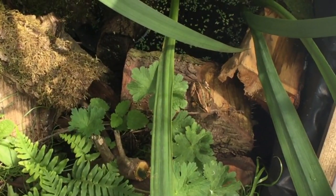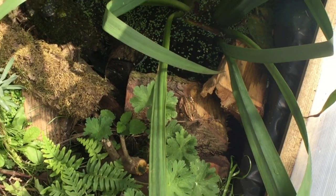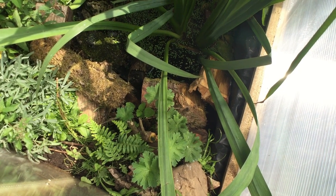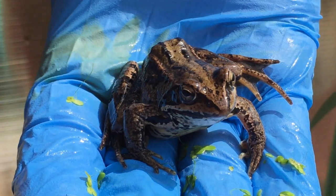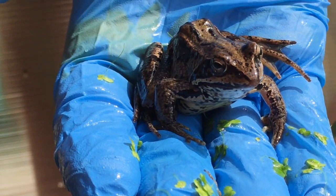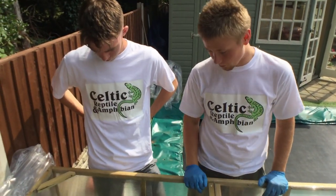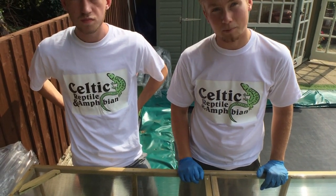They clarify the species: Pelophylax ridibunda are the marsh frogs, and pool frogs are in the same genus Pelophylax. Pool frogs are actually one of the rarest frogs, and these are descendants of genuine British pool frogs with British genes in them.